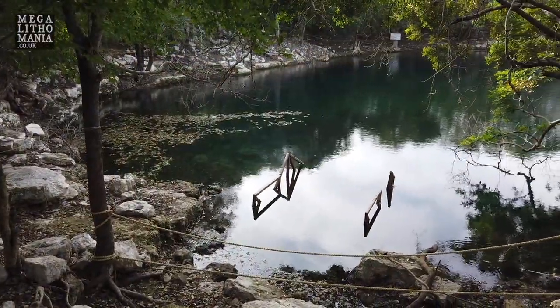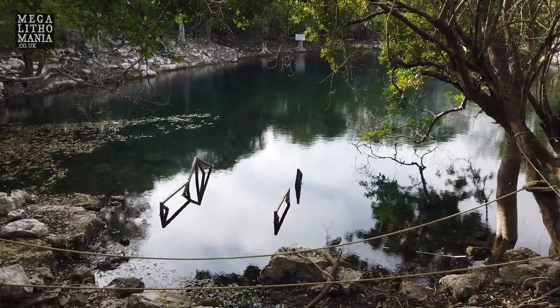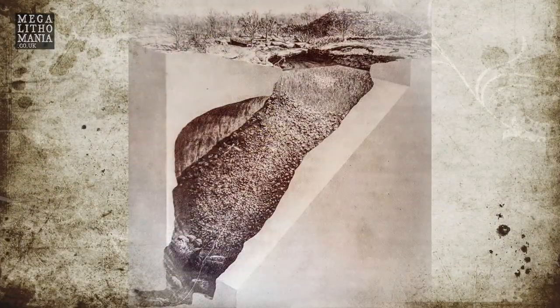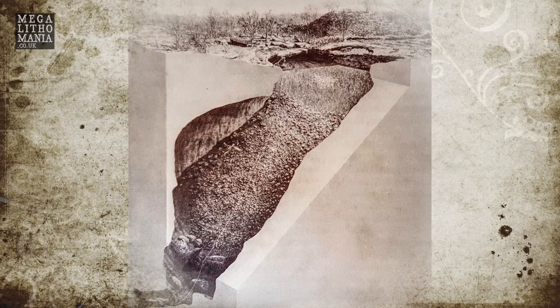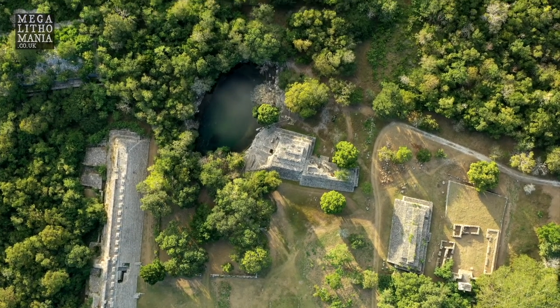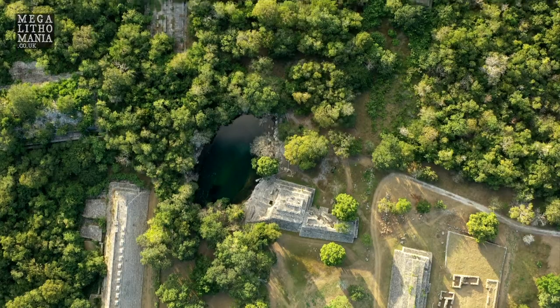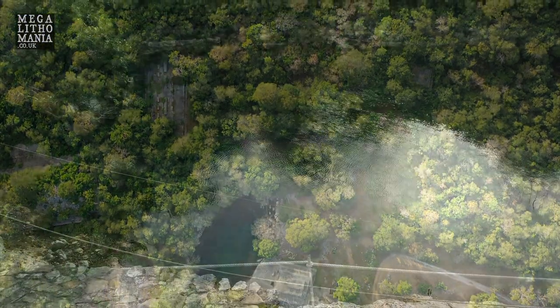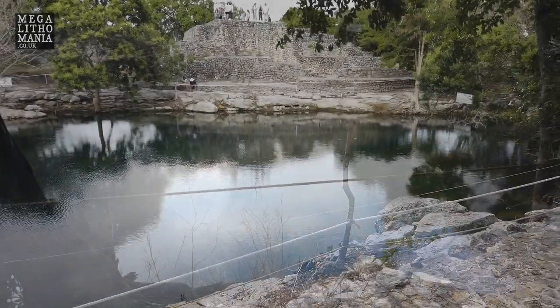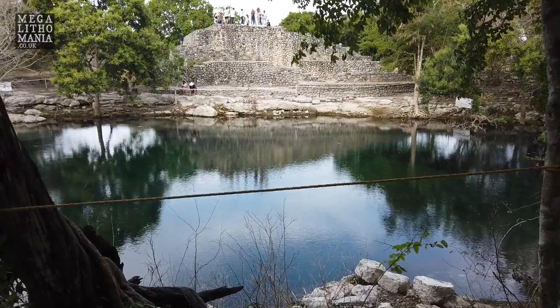Behind me is Cenote Xlacah. This goes back to the time when they were constructing the site. It's 44 metres deep at its lowest point, a fresh water source, and they found multiple artefacts — vases, ceramics, even human bones in here as well. So this was a sacred water source of the Maya and offerings were placed in it, probably to the water god or goddess. It's a beautiful spot here at Dzibilchaltún — a lovely view of the cenote with the pyramid structure behind it.